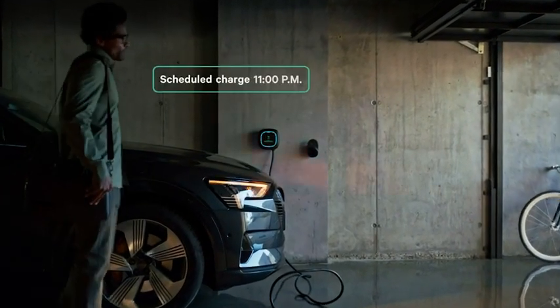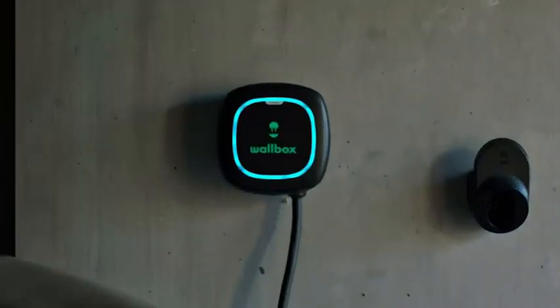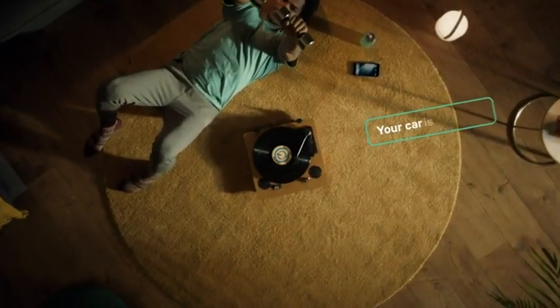Our first contender is the Wallbox Pulsar Plus Level. This car battery charger is a great choice for those who want a high-quality charger that delivers fast charging speeds and advanced safety features. It can charge both...